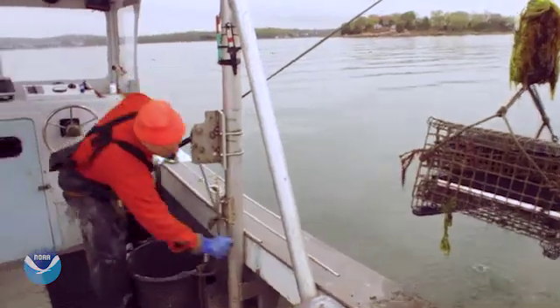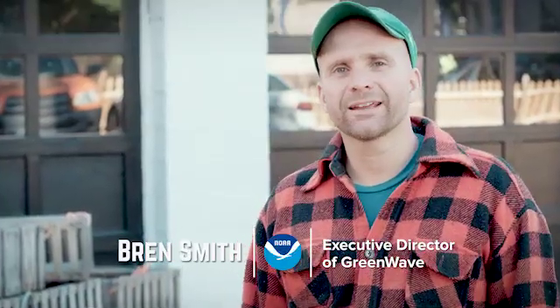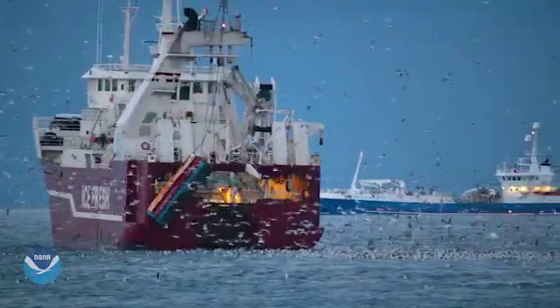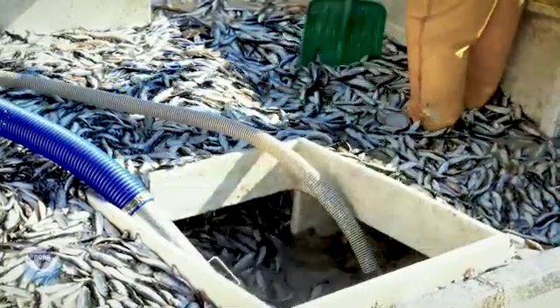My name is Bren Smith and I'm executive director of Green Wave. I was born and raised in Newfoundland, Canada and I dropped out of high school when I was 14 and headed out to sea. I fished the globe — it was at the height of industrial fishing. It was clear to us that it wasn't sustainable, so I went on this search for sustainability.